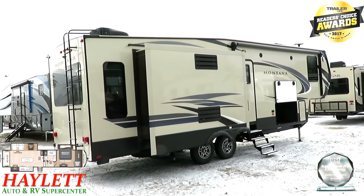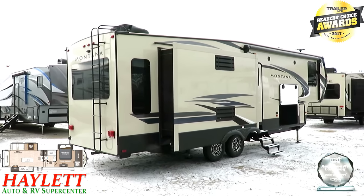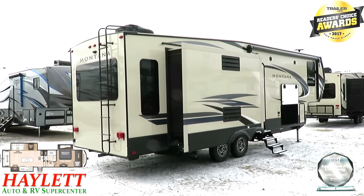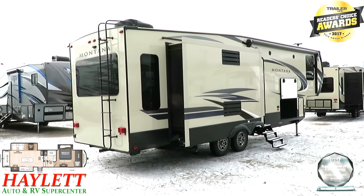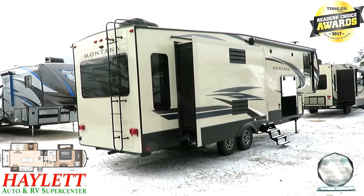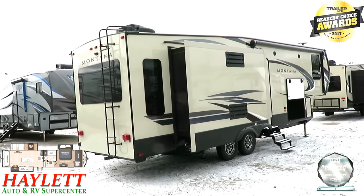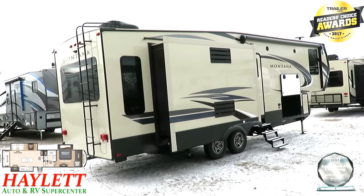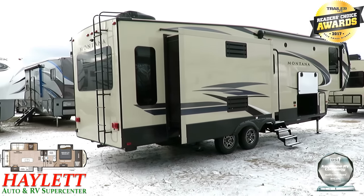Montana is a brand where people say, 'I've had my Passport bunkhouse or my Springdale family camper, the kids are out of the house — I'm going to finally get the Montana retirement fifth wheel I've been looking for.' Montana is the retirement RV. They've built over 100,000 of these things, and there are more Montanas on the road than pretty much any other brand out there — they've proven themselves ultra-long-lasting.